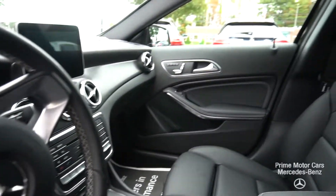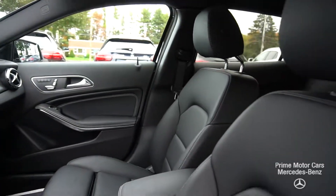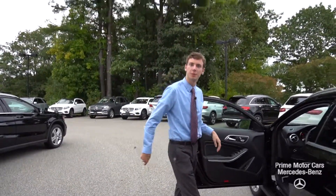We have our multimedia screen up front, wood grain across the front of the dash. Let's hop in and take it for a spin.